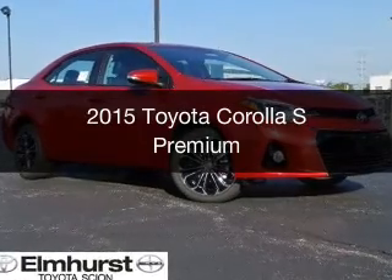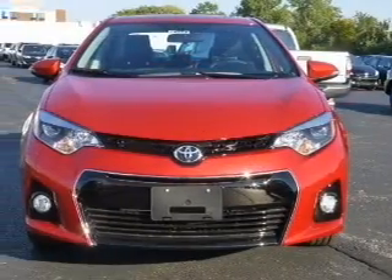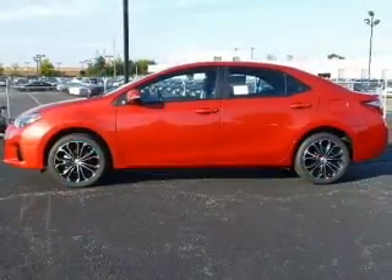This is a new 2015 Toyota Corolla. It's powered by front-wheel drive, a 1.8-liter four-cylinder engine, and a continuously variable transmission.